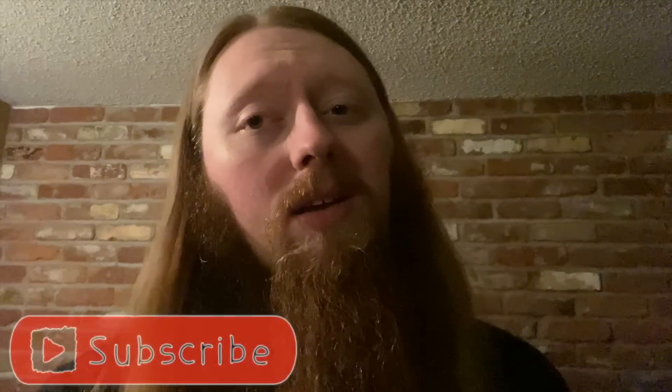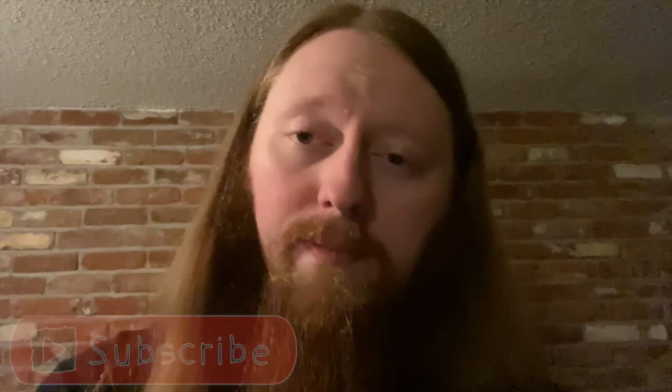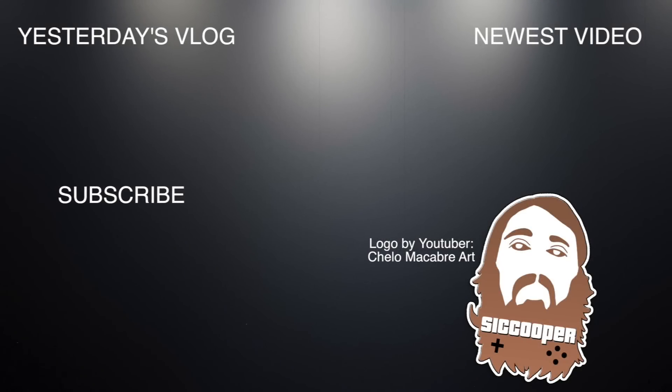Thank you guys so much for watching today's vlog. I know it wasn't the most exciting, but tomorrow is going to be a lot better — we're going to be back at the store, we should have some packages coming in, and our new factory sealed order I think is going to be here Friday. Either way, it's time for bed. Thank you for watching, don't forget to like, comment, and subscribe, and we'll see you guys again tomorrow.